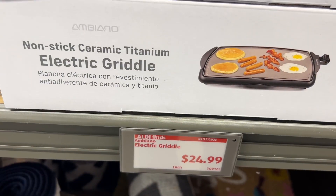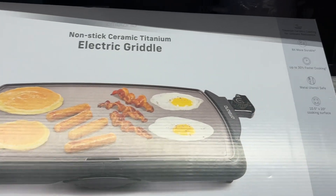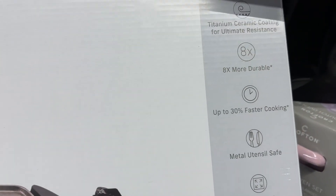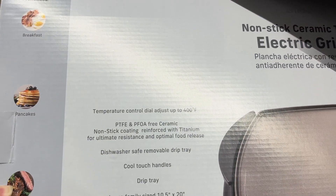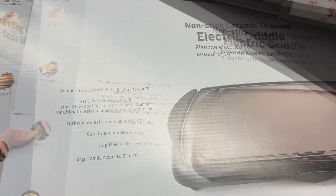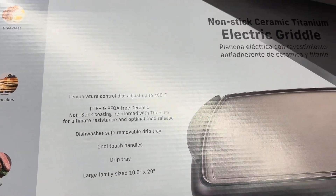This is the Ambiano Electric Griddle for $24.99. It's made of a non-stick ceramic titanium making it eight times more durable, up to 30% faster cooking, and it's metal utensil safe. It's good for cooking breakfast, pancakes, and even steak. I actually have one similar to this and it's perfect for Korean barbecue.